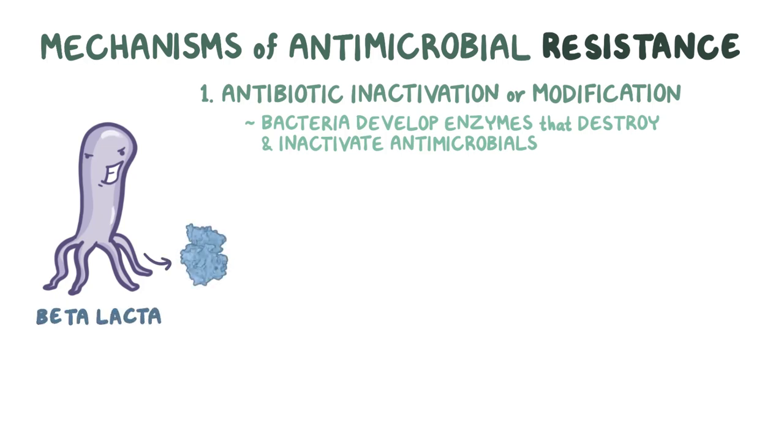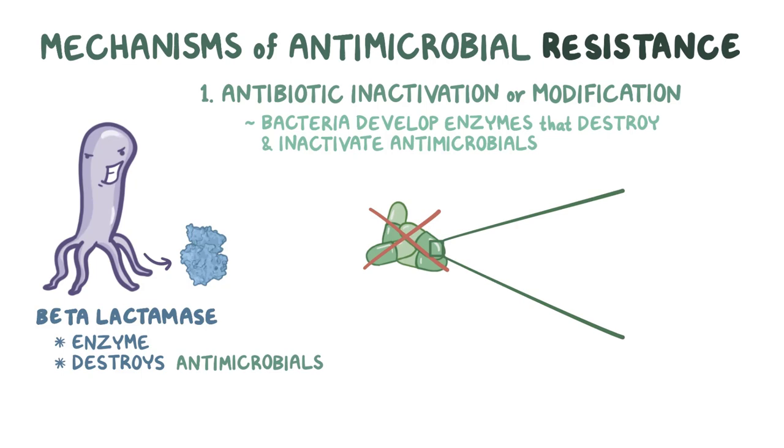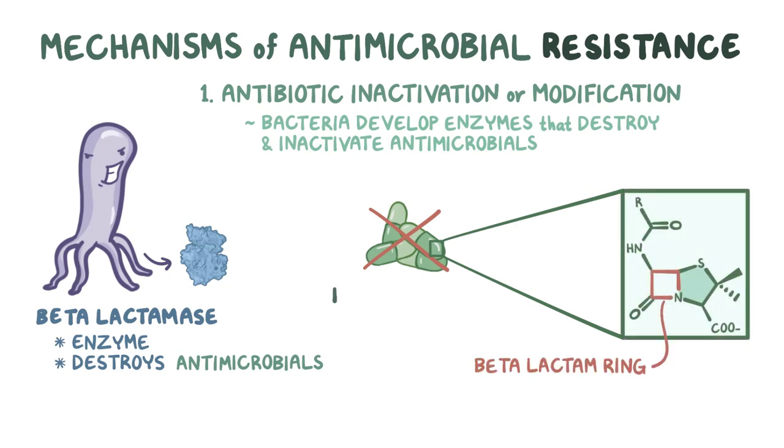One example is beta-lactamase, which is a bacterial enzyme that destroys antimicrobials that contain a beta-lactam ring, like penicillins and cephalosporins. As a result, bacteria that produce beta-lactamases are immune to the action of many beta-lactam antibiotics.